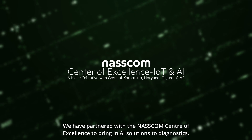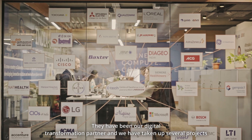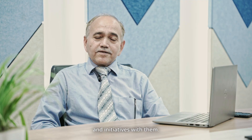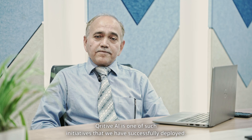We have partnered with the NASCOM Centre of Excellence to bring AI solutions to diagnostics. They have been our digital transformation partner and we have taken up several projects and initiatives with them. Curative AI is one such initiative that we have successfully deployed.